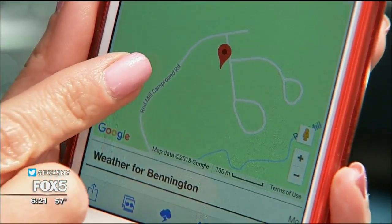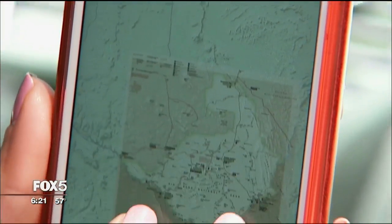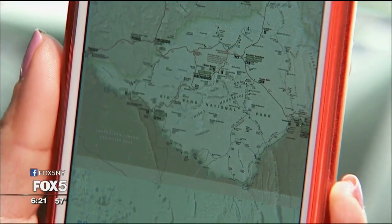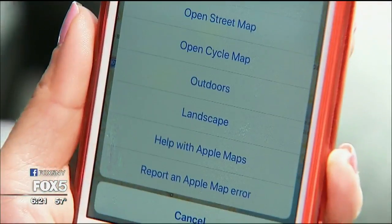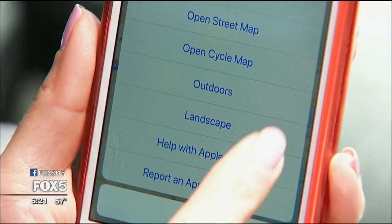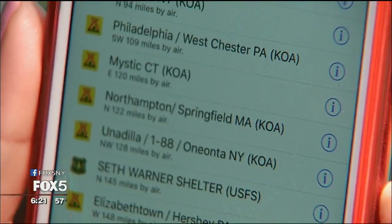Each location displays the local weather, elevation and internet images. You can also download PDF maps of many national parks and view them over the current map, even when offline. This app will cost you 99 cents. However, the helpful ability to explore campgrounds before your visit is priceless.